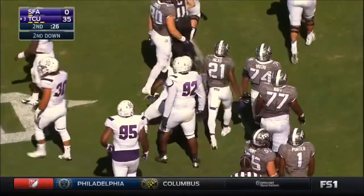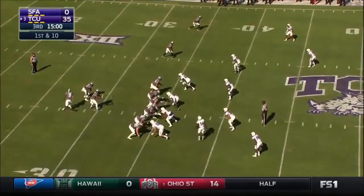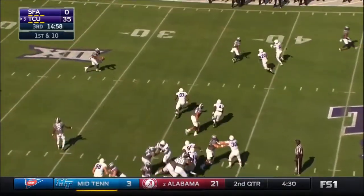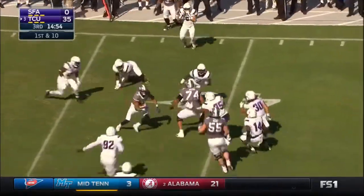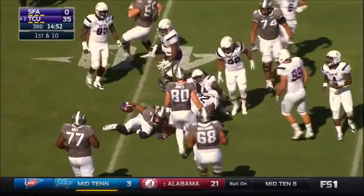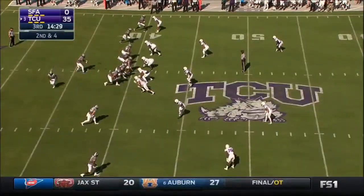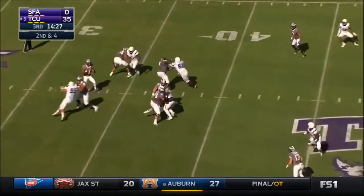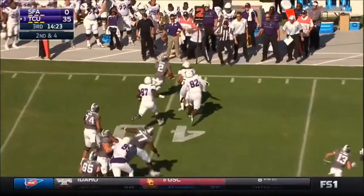He just does not have confidence in their field goal kicker. He said down 35-0 at half, he told his team you just have to believe in your teammates and stick to the fundamentals. Off they go to Josh Dotson in the first play of the second half. If you're an underdog and you're coming into an away stadium, you've got to start off fast and do something early to really make this top-ranked team nervous.